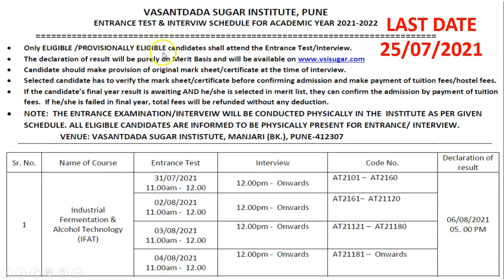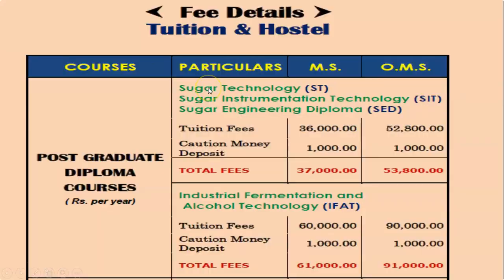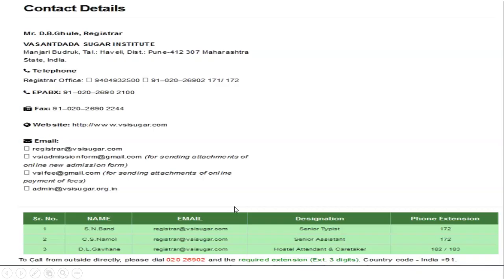These are the points which should be kept in mind by students. Regarding the fee structure of this postgraduate diploma course in Industrial Fermentation and Alcohol Technology: the tuition fees are 60,000 rupees, caution money deposit is 1,000 rupees, making a subtotal of 61,000 rupees, and the total fees amount to 91,000 rupees.